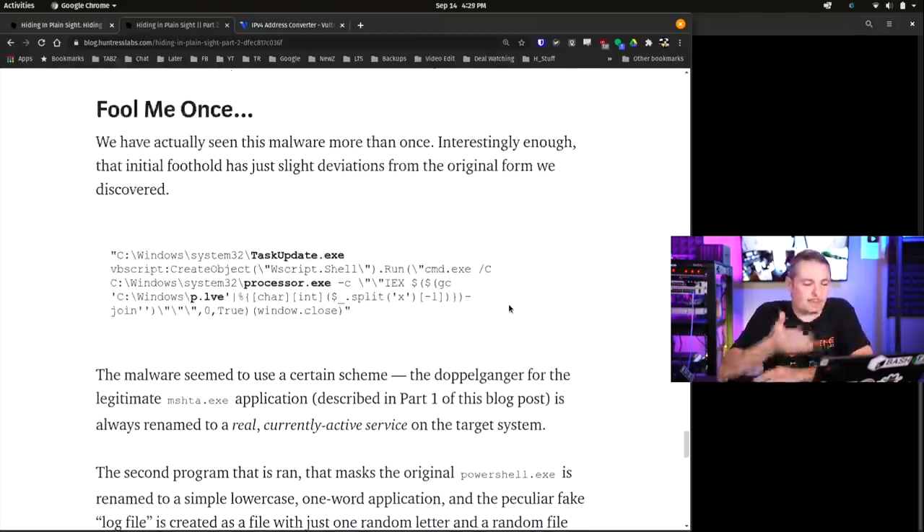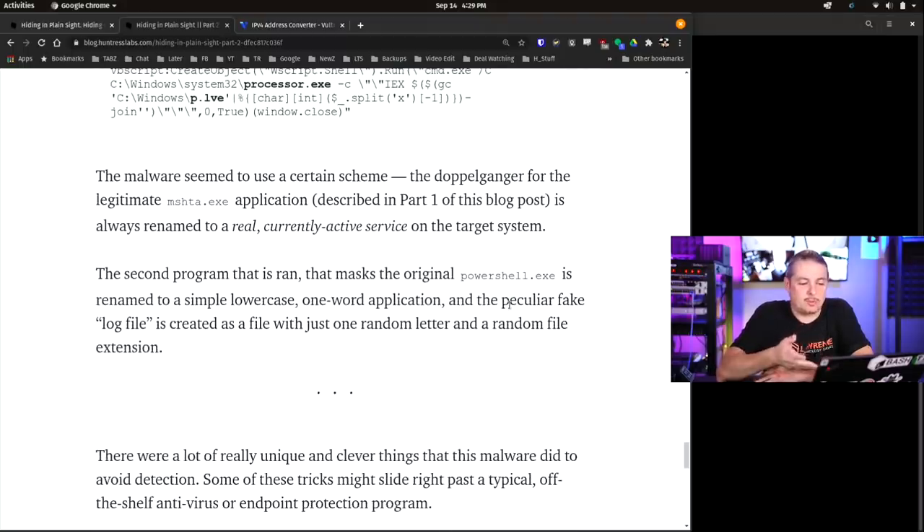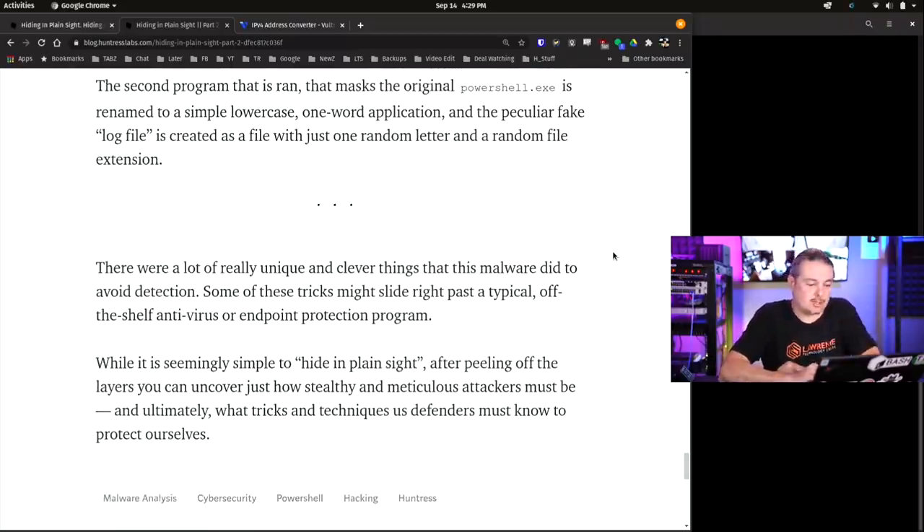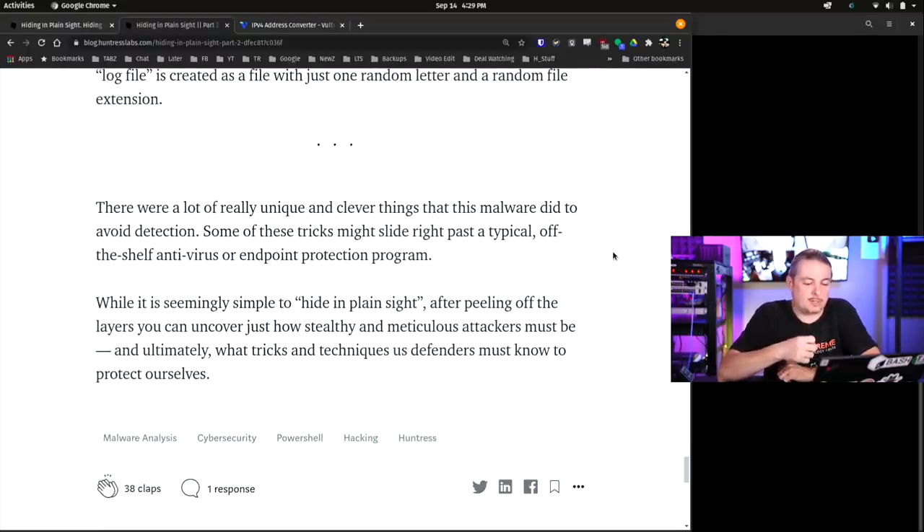They've seen this malware more than once. The initial foothold had just slight deviations from its original form when discovered. The malware used a certain scheme: the doppelganger for a legitimate MSHTA.exe application is always renamed to a real, currently active service on the target system. The second program ran masked the original PowerShell, renamed as a simple lowercase one-word application. A peculiar fake log file is created as a file write with one random letter and one random extension. The reason they're obfuscating that they're running PowerShell is because that's a trigger - why is PowerShell running on this computer? By obfuscating that, it tries to get around some of these protections. There are a lot of unique and clever things this malware did to avoid detection, and some of these tricks might slide right past a typical off-the-shelf antivirus or endpoint protection system.